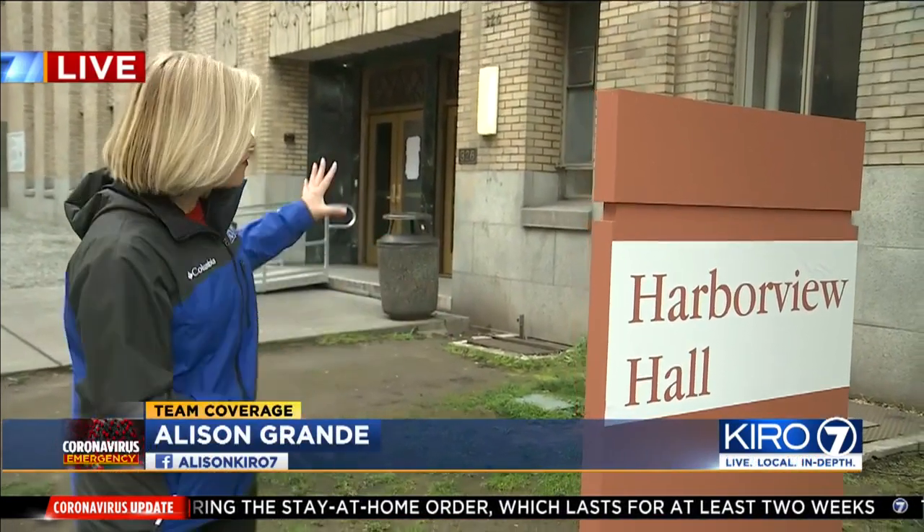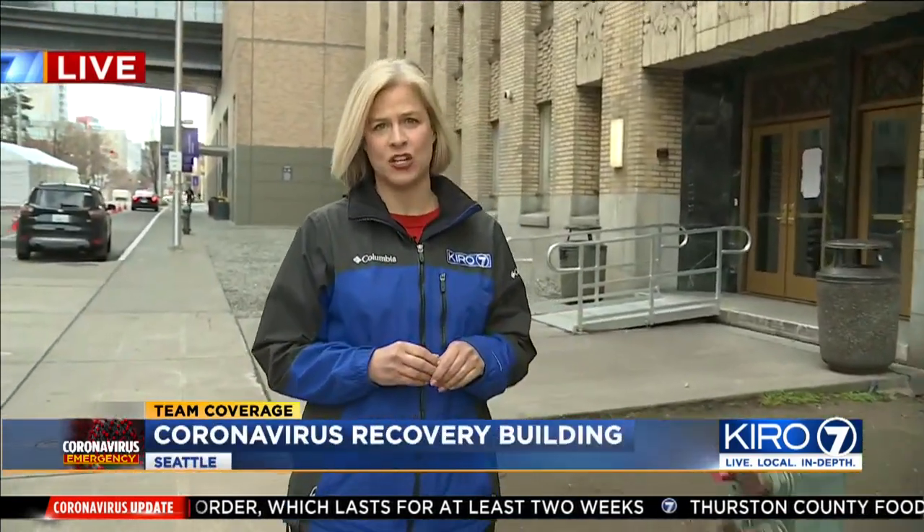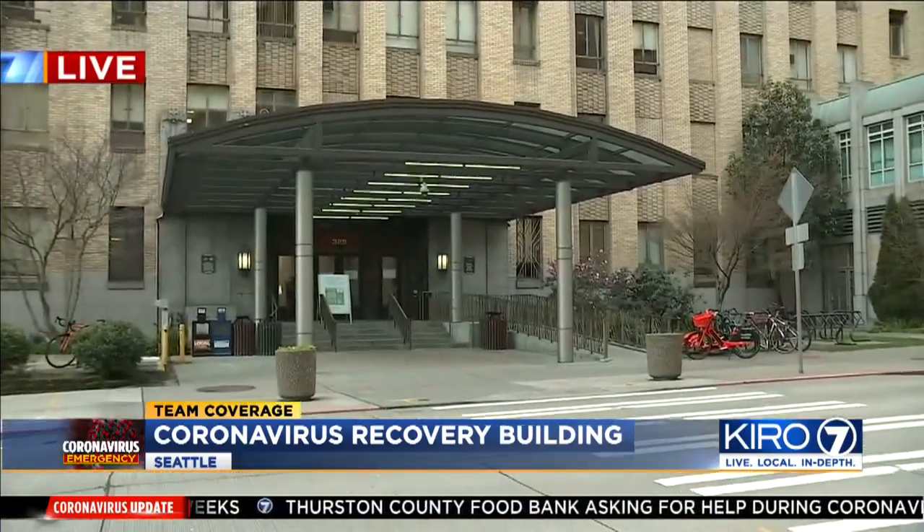This is it — Harborview Hall. We saw workers here all day getting this building ready for patients. It will be staffed with doctors and nurses from Harborview Medical Center, and they don't have far to go — it's right across the street.